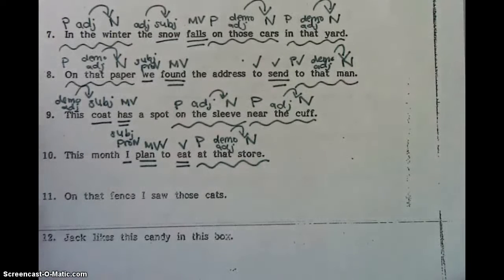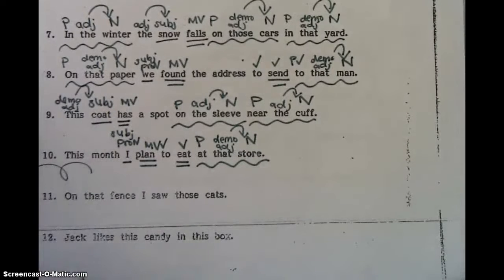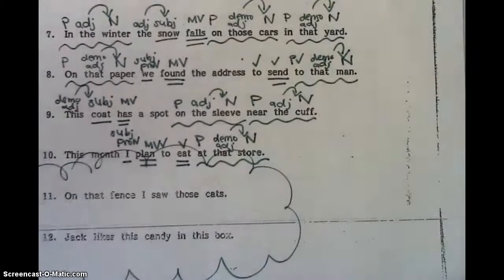Hey boys and girls, you're going to do number 11 and 12 for homework. And tonight for the secret code, we are going to cloud the homework. Alright, see you tomorrow.